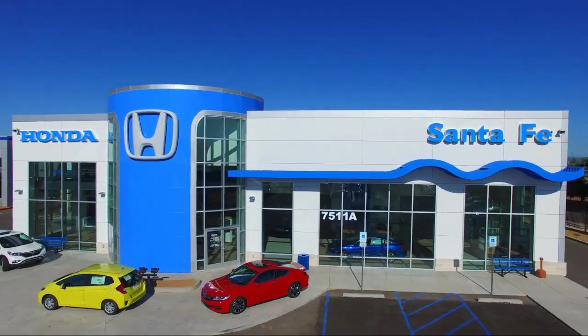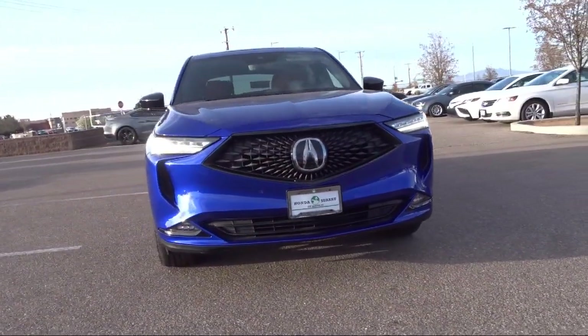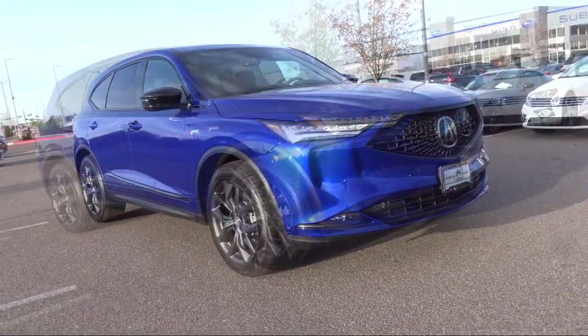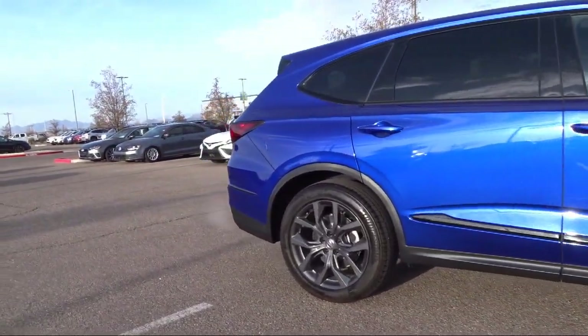It comes equipped with leather steering wheel with auto tilt-away, rear view camera, ventilated front seats, Apple CarPlay and Android Auto, 16 speaker audio system, Sirius XM satellite radio, rain sensitive windshield wipers, and all wheel drive.